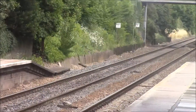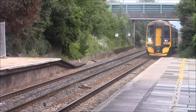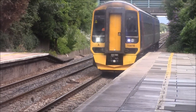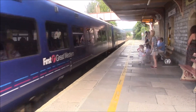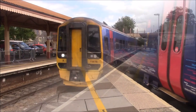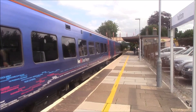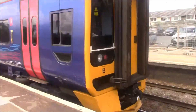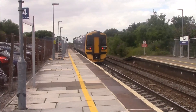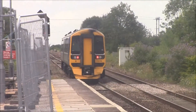Got another Class 158 service coming in. This one is the Weston-super-Mare from Bristol Parkway. This is the Class 158 1st Great Western service departing. Just to repeat, it's going to Weston-super-Mare from Bristol Parkway. It's got two coaches and I'm surprised this one's running on the route, but it is — they do sometimes.